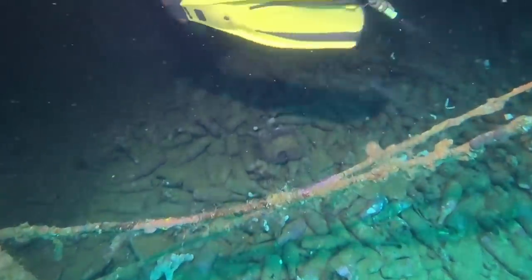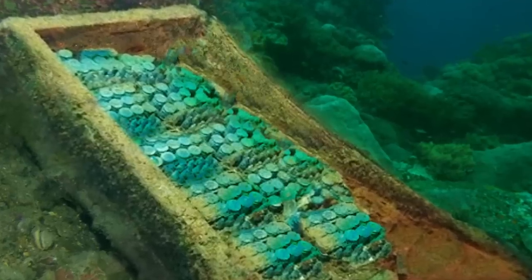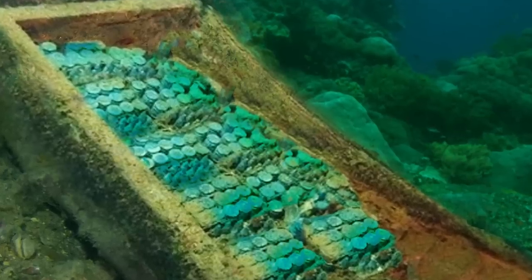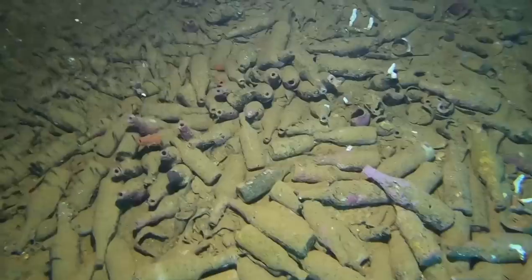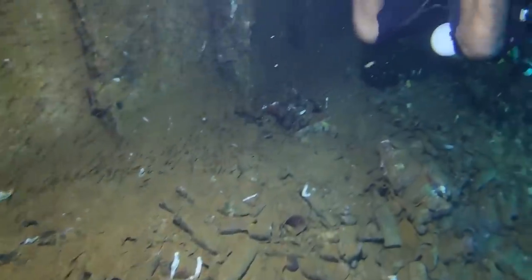The last thing divers found was hundreds upon hundreds of little glass bottles. Some experts believe these were used to carry quinine, an anti-malaria medication. That the crew brought medicine and ammunition so close together seems odd — one represents life while the other represents death.